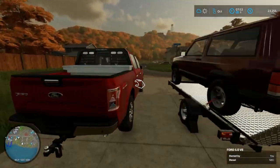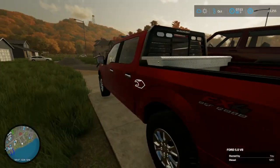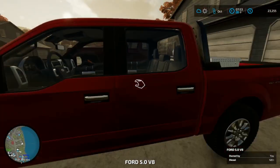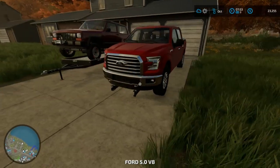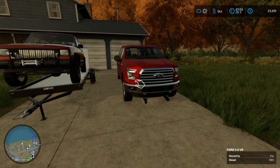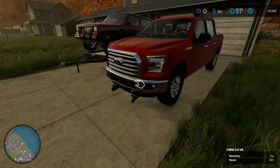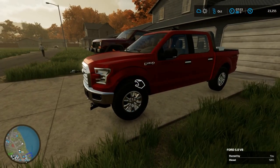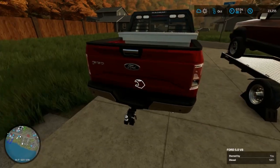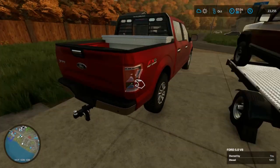Oh my god, I slept good. My brand new pickup truck — I just can't get over the look of this thing. That red color, it's like shiny. I didn't even notice that it's shiny.